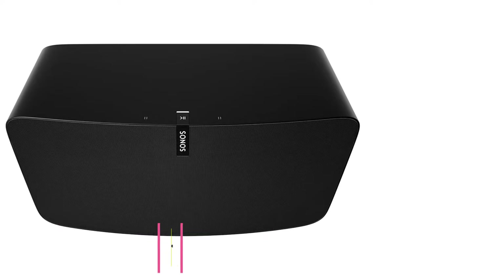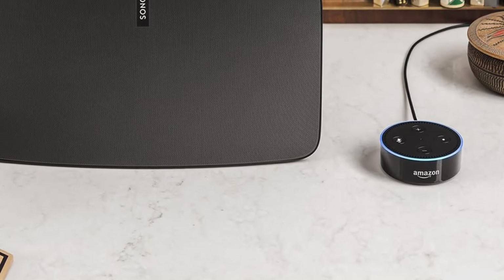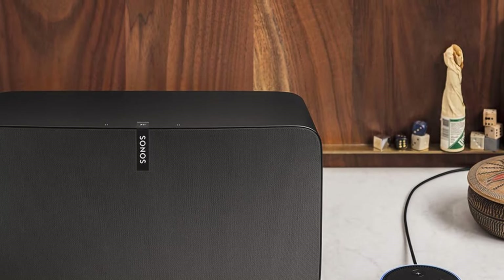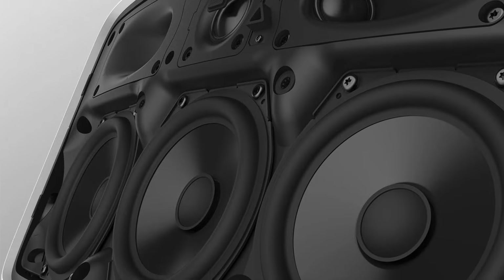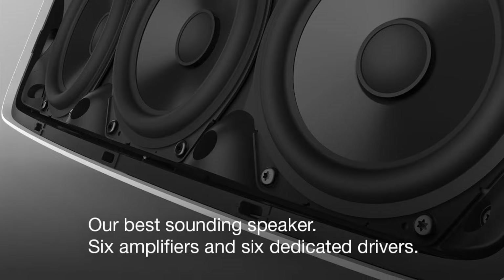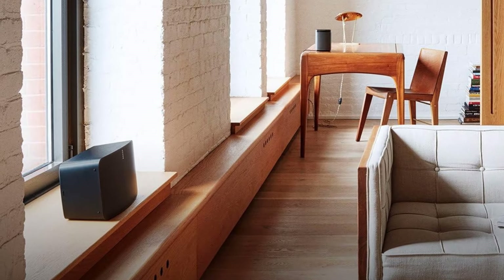At number two: the Sonos Play 5 high fidelity speakers. The Sonos Play 5 is one of the best high fidelity speakers that deliver richer, deep sound with more powerful bass than its predecessors. The Play 5 delivers rich and clean sound with deep bass, and comes equipped with three Class D amplifiers and three custom-built drivers which create a full and wide soundstage, bringing out the details in vocals and instruments.